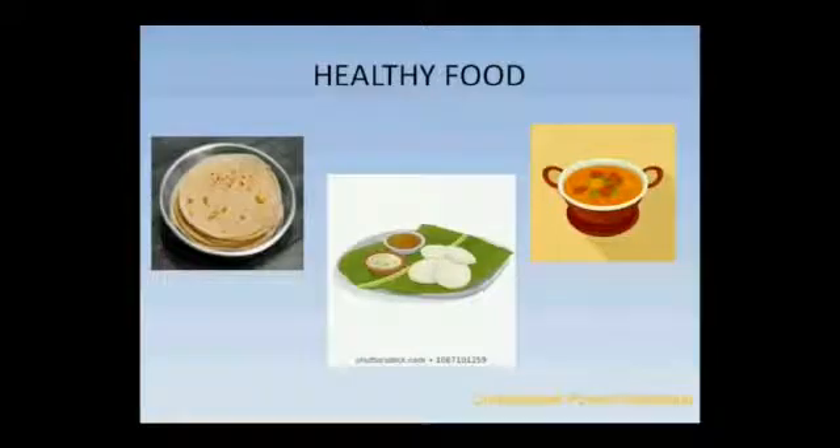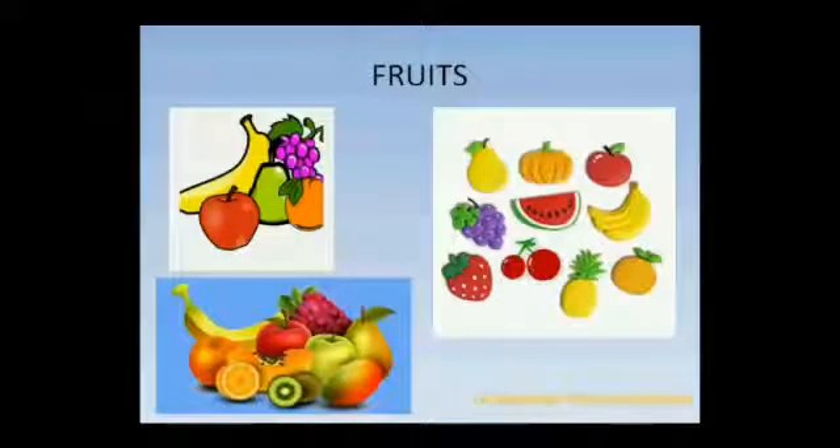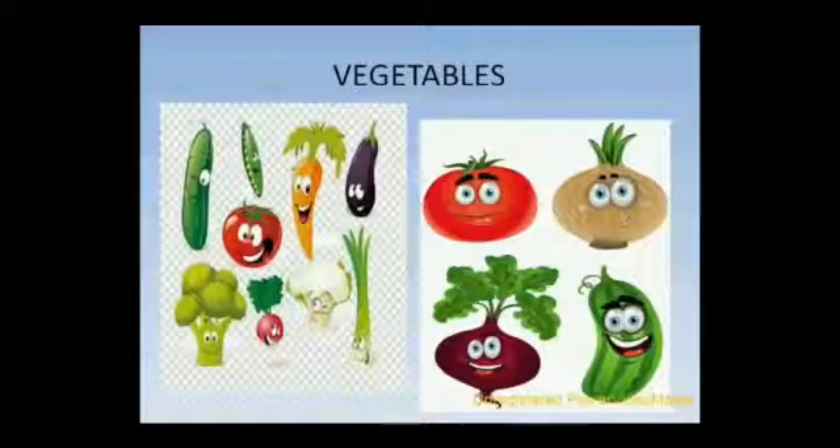We should eat healthy and homemade food like chapati, dal, idli, sambar etc., along with lots of fresh fruits and vegetables. They give us the nutrients to keep our skin healthy.